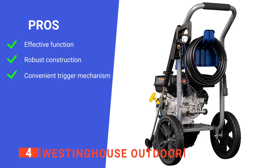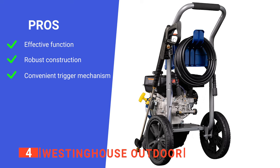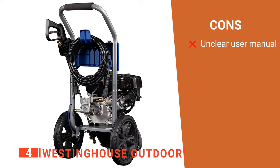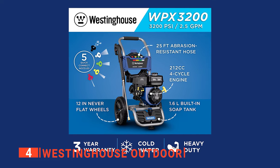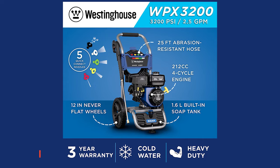Its pros are: it's very powerful, it's robustly made, and it's ergonomically designed. However, the assembly and use instructions are a bit vague. The Westinghouse Outdoor is a device made to last that will serve you well, no matter how much pressure washing you have to do.